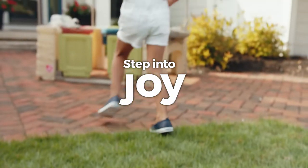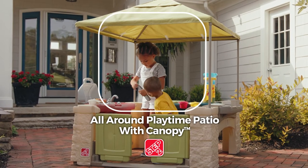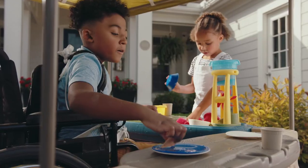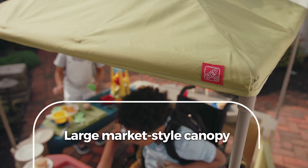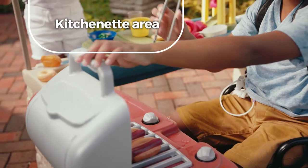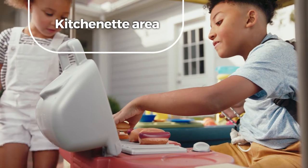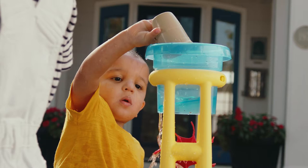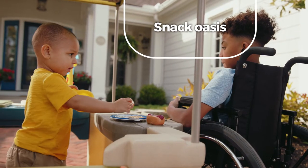Step into joy with the all-around playtime patio with canopy. This spacious outdoor playhouse is designed with every kid in mind. The large market-style canopy conveniently covers a kitchenette area for grilling up imaginative new dishes, a sand and water station for splashy social play, and a snack oasis built for sharing treats.